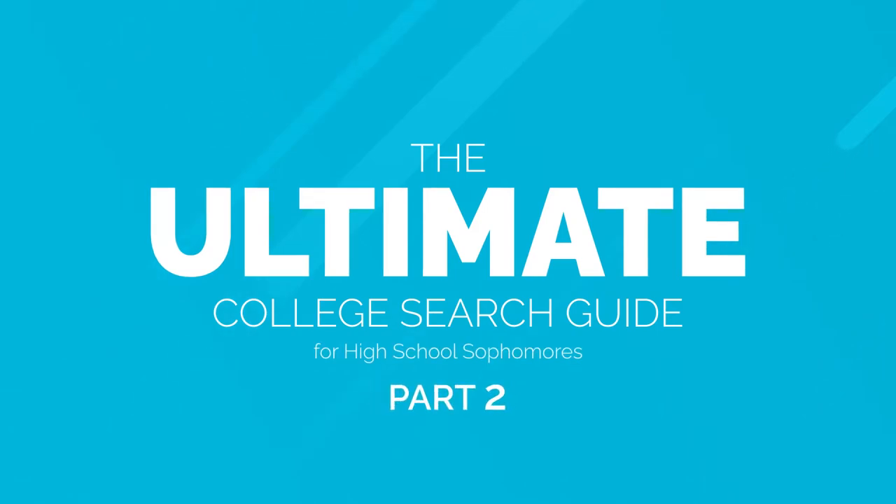Hi there and welcome back to the ultimate college search guide for sophomores in high school. This is Steve from College Express and today we're going to be talking about how much colleges actually cost.